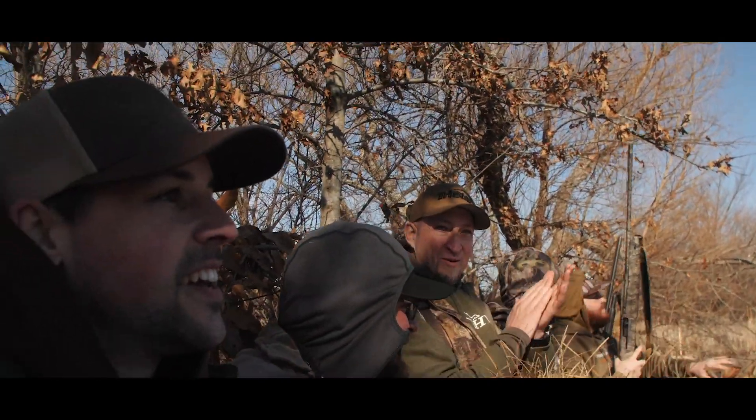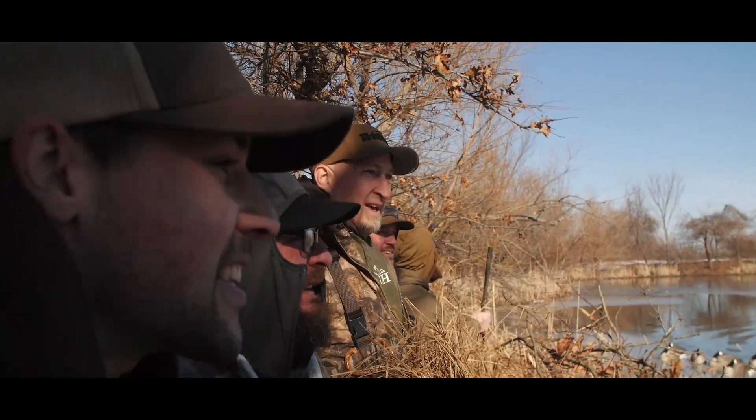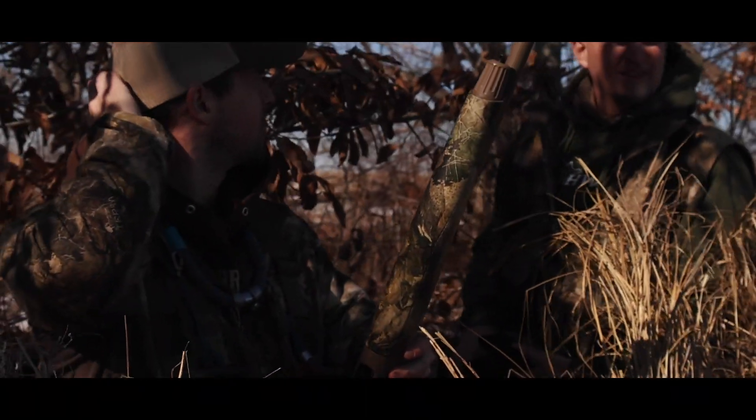Good shooting there — that's how they're supposed to work. That's how it's supposed to go. That was awesome. That's all she wrote for the Missouri goose season, and pretty much for our season.